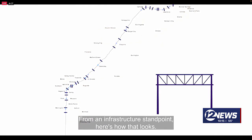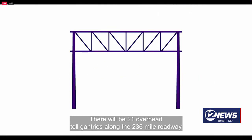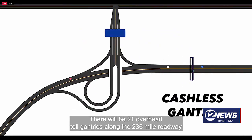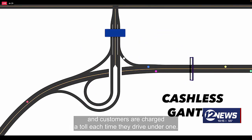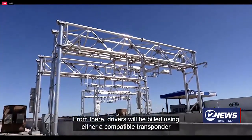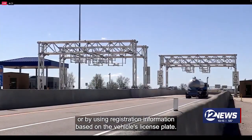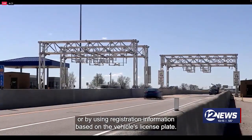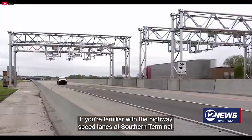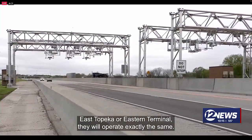From an infrastructure standpoint, here's how that looks. There will be 21 overhead toll gantries along the 236-mile roadway, and drivers are charged a toll each time they use one. Drivers will be billed using either a compatible transponder or by using registration information based on the vehicle's license plate. If you're familiar with the highway speed lanes at Southern Terminal, East Topeka, or Eastern Terminal, they will operate exactly the same.